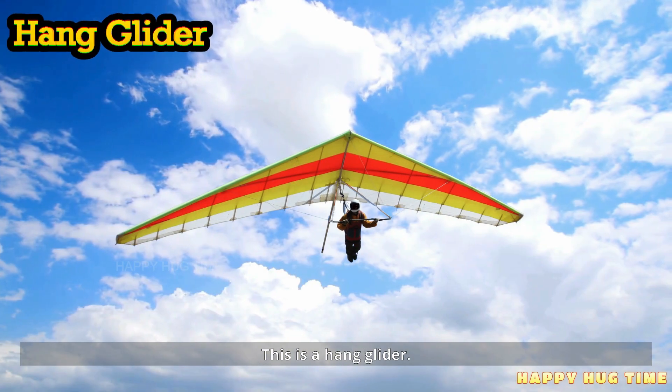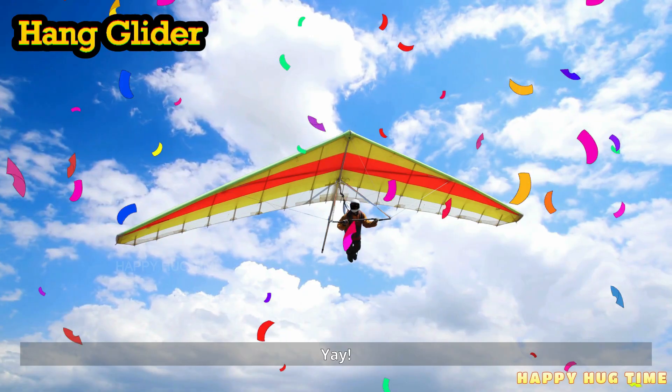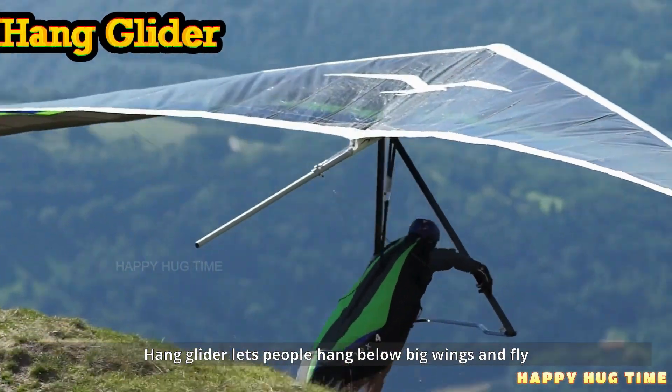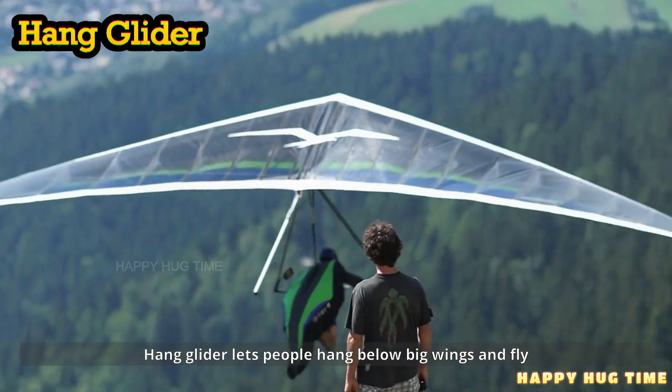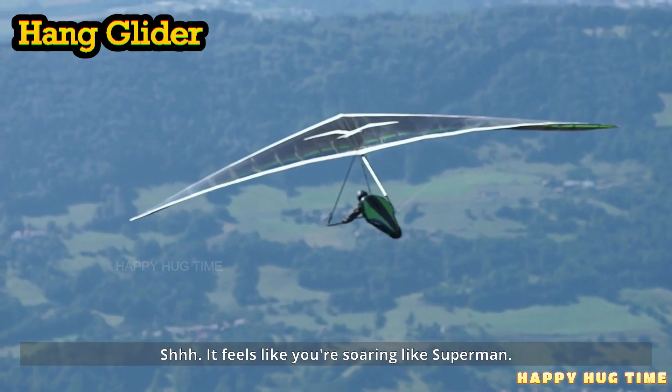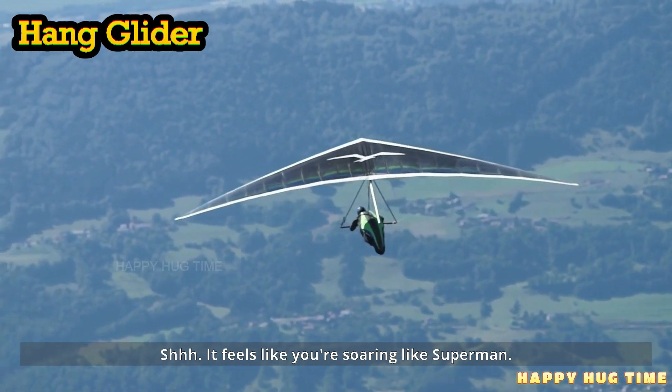This is a hang glider. A hang glider lets people hang below big wings and fly in the breeze. Whoosh! It feels like you're soaring like Superman.